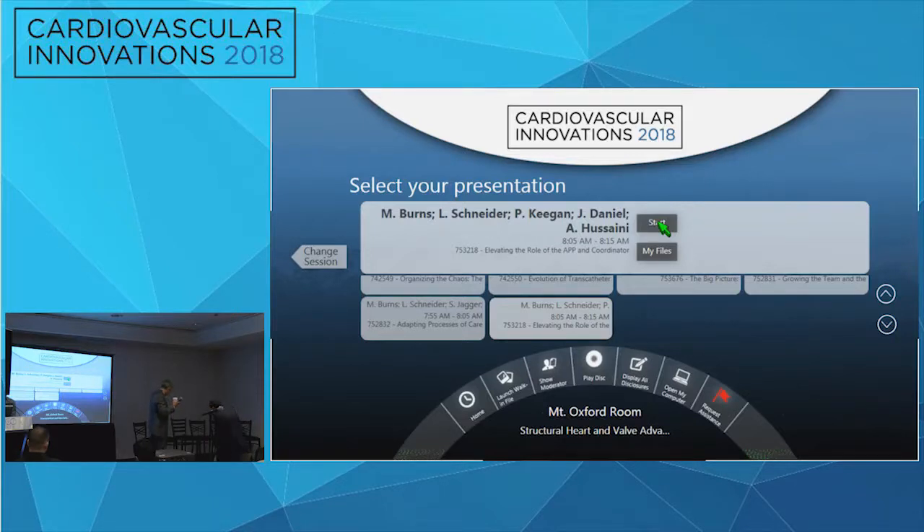Welcome to the Coronary Challenging Case Competition. My name is Frihari Naidi, Director of the Cath Lab and HCM Center at Westchester Medical Center. I'm joined by Rick Schunk from UCSF, and we have an outstanding panel to review these cases.